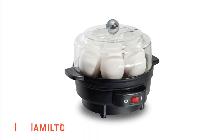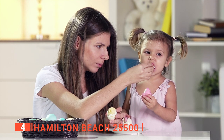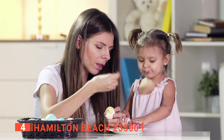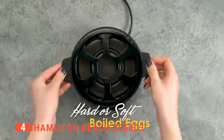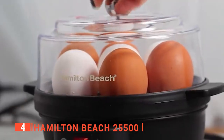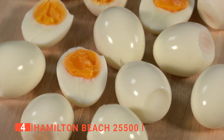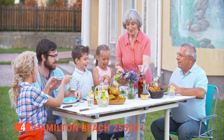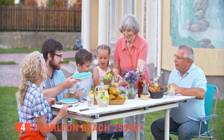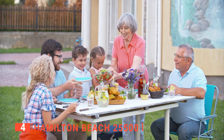Up next in fourth place is the Hamilton Beach 25500. Eggs can be enjoyed for breakfast, lunch, dinner, and everything in between. Meet an easy, quick, less messy, and less complicated way to make eggs. The Hamilton Beach 25500 helps you quickly prepare both poached eggs or soft, medium, and hard-boiled eggs. We like that it can boil up to seven eggs at a time, which means you can make breakfast for the whole family, as well as healthy snacks, salad toppers, or a batch of deviled eggs for a potluck.